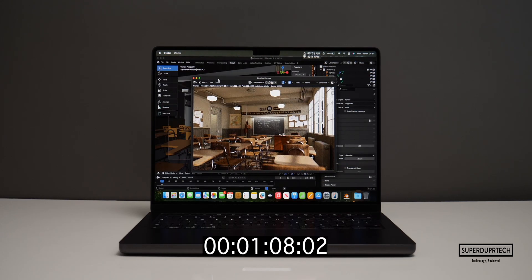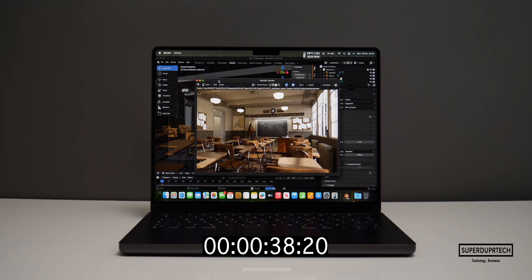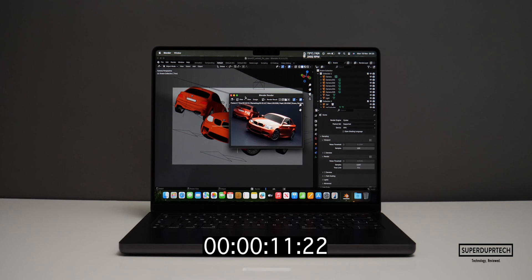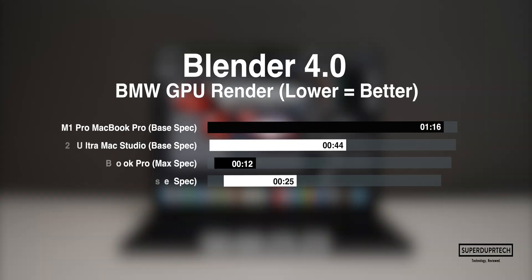I then timed how long it would take to complete a render using both the CPU and GPU across the Classroom and BMW scenes in Blender. When rendering the Classroom scene using the CPU, it took 6 minutes and 20 seconds. Using the GPU it completed it in 59 seconds. For the BMW scene, the CPU completed it in 2 minutes and 40 seconds, and the GPU completed it in 25 seconds.